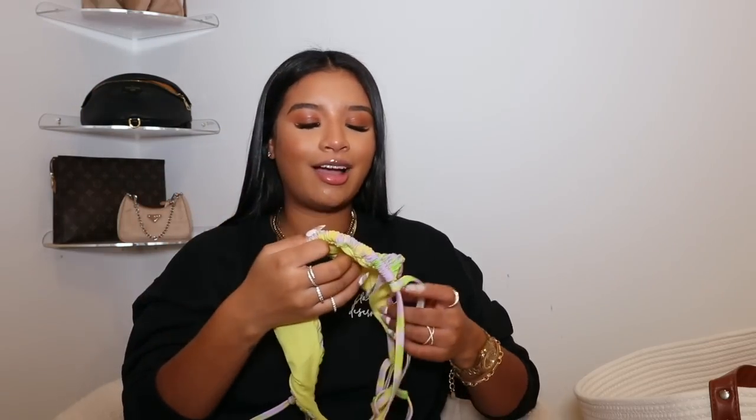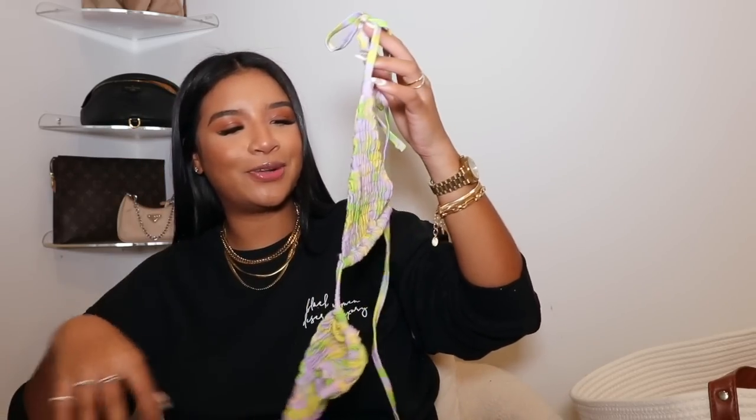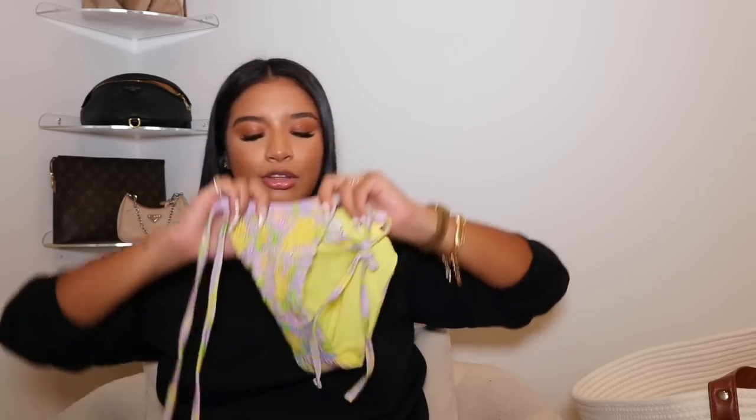I also got two bikinis from ASOS. The first one is a lavender and yellow set — it looked weird when I got it in the mail but when I tried it on it was so adorable. It has straps over the arm rather than a halter neck. I was a little skeptical about the bikini bottoms because they seemed long, but they looked really cute on. I got this in a US 6. The front of the bikini top is a scrunchy ruched material and the back is normal — just cute and playful for vacation.